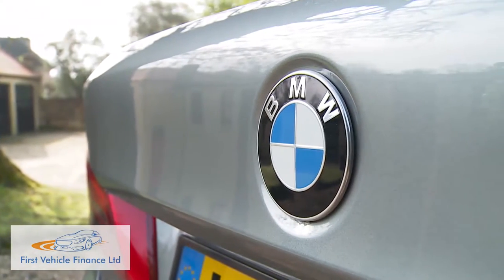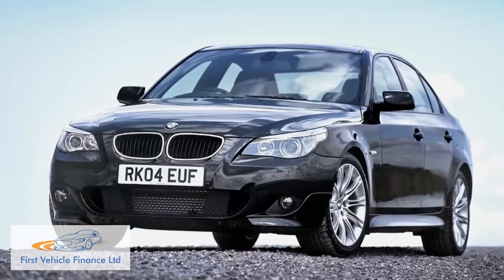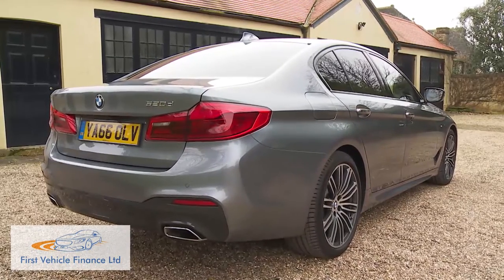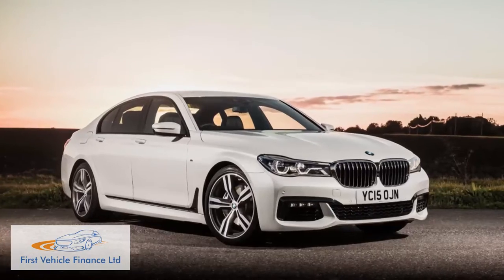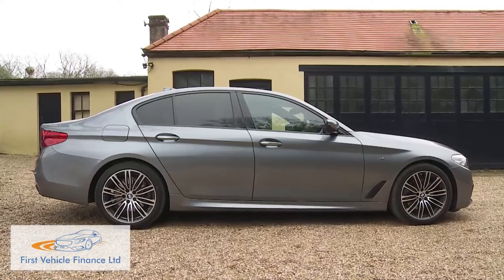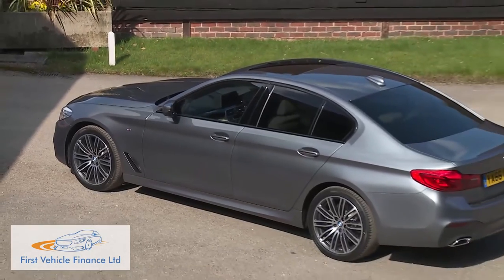Over nearly half a century of production there have certainly been moments of note in 5 Series design — the original E12 version of 1972 and the Mk5 E60 of 2003 both come to mind. Overall though, the car has generally been characterized by confident but conservative styling, as on this seventh-generation G30 version. As expected, this 5 Series borrows heavily from aesthetic cues established by the smaller 3 Series and larger 7 Series, and shares much under the skin with that larger car. The CLAR cluster architecture underpinnings are pretty much the same as you'd find in a 7 Series, although BMW has stopped short of incorporating that model's expensive carbon fibre reinforced carbon core. Even without that, the Mk7 5 Series weighs 100 kg lighter than its predecessor despite being longer, wider, and slightly taller.